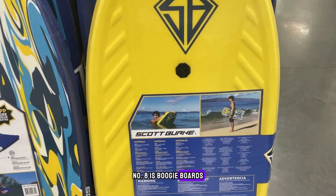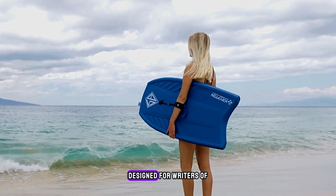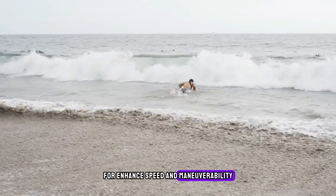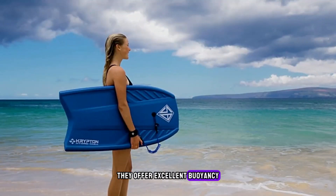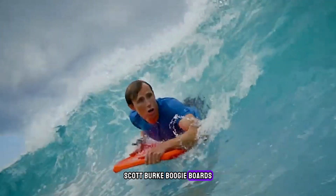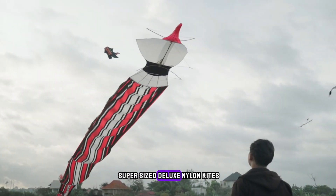Number 8 is Boogie Boards. Hit the waves with Scott Burke Hydro Hull Boogie Boards from Costco. Designed for riders of all ages and skill levels, these boogie boards feature a streamlined design for enhanced speed and maneuverability. Made from durable materials, they offer excellent buoyancy and stability in the water. With their stylish designs and reliable performance, Scott Burke Boogie Boards are perfect for beach days and water adventures.